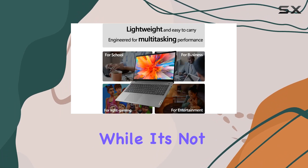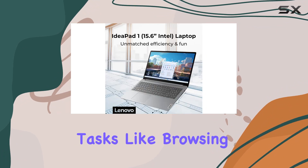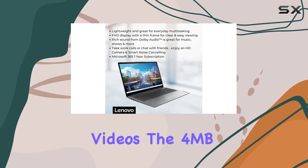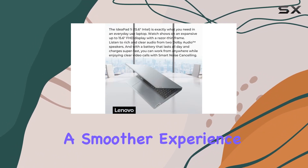While it's not the most powerful CPU out there, it's capable enough for everyday tasks like browsing, document editing, and streaming videos. The 4 MB Intel Smart Cache also helps in providing a smoother experience during multitasking.